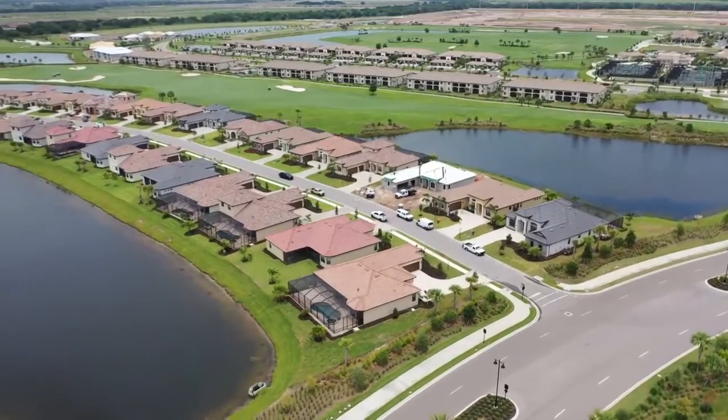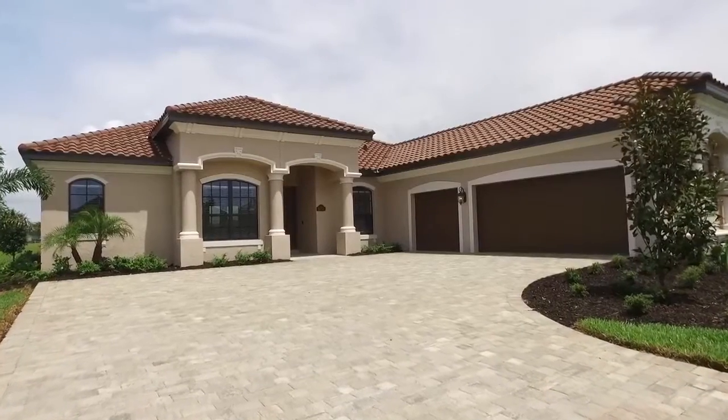Robert Casella with the Casella Group at Keller Williams. You can reach us at 941-961-4037. You can also check out homes on our website, including this one, at casellagroupre.com.